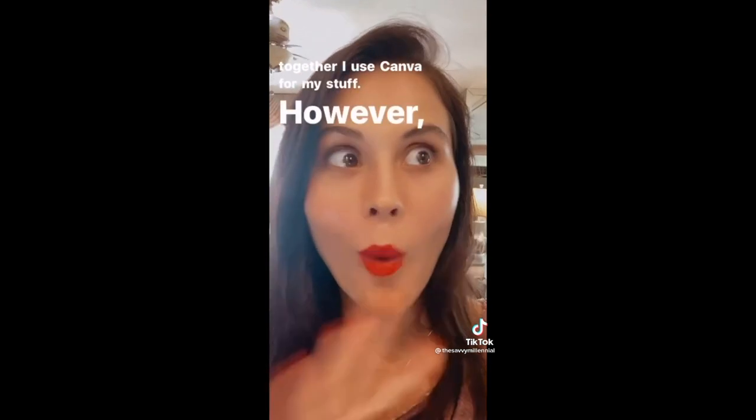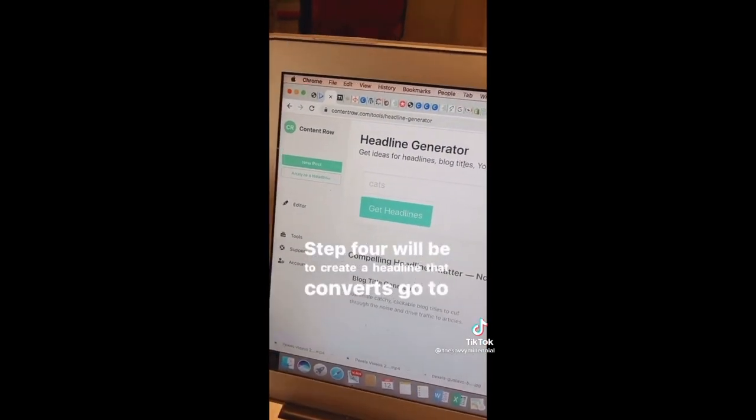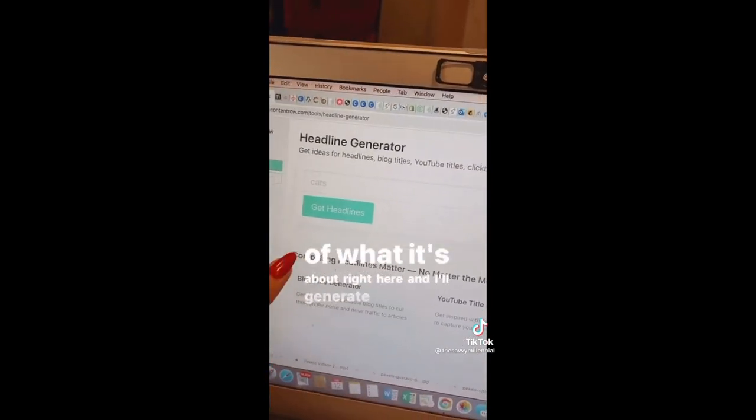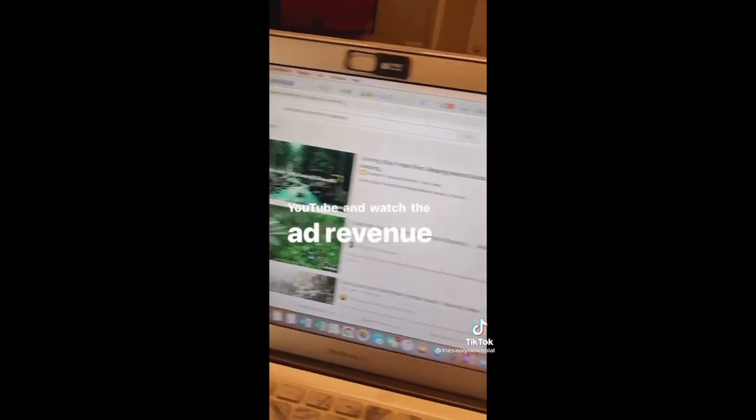I use Canva for my stuff; however, there are a ton of other free options. Step four is to create a headline that converts — go to contentrow.com, put in the title of your video, what it's about, and it'll generate a headline that works. Step five is to upload to YouTube and watch the ad revenue roll in.